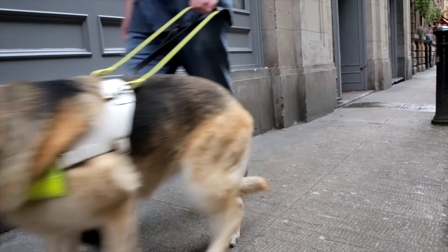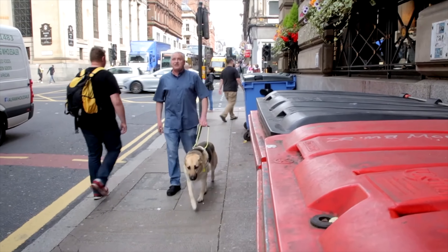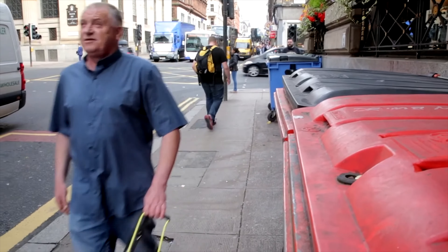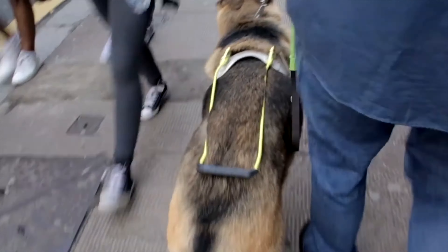We've got loads of guide dog owners that visit Glasgow — people that live in Glasgow, people that work in Glasgow, or people that are just visiting or commuting through to use the different train stations and bus stations as well. Street clutter is a big problem for someone with sight loss. Things like bins, advertising boards, overhanging branches — all these things can block the pavement, and especially in a busy city centre where there's lots of people, it just really jams the pavement up.